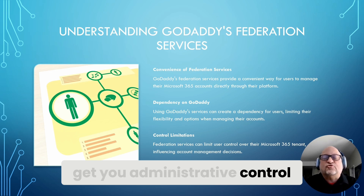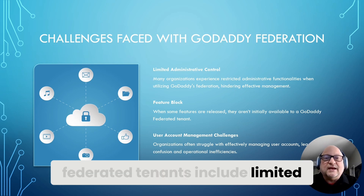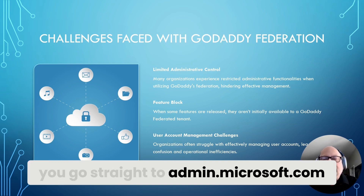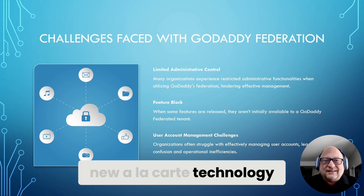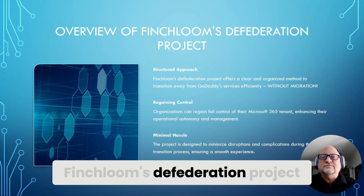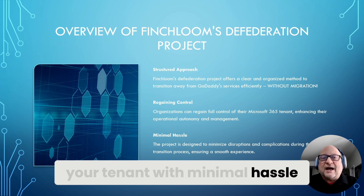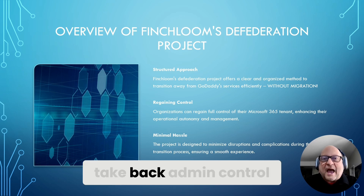We're here to get you administrative control back over your Microsoft 365 tenant. Challenges with GoDaddy's federated tenants include limited administrative control — you have to start at the GoDaddy admin panel, but after defederation you go straight to admin.microsoft.com. There are also potential security risks and difficulties in managing user accounts effectively. Finchloom's defederation project provides a structured approach to disentangle your tenant from GoDaddy's services, regaining full control in a single day with no migration necessary.